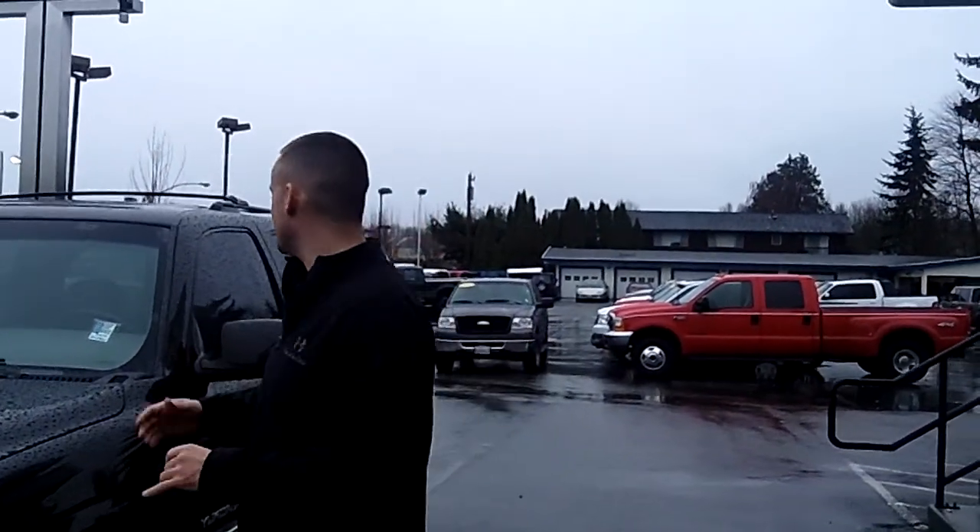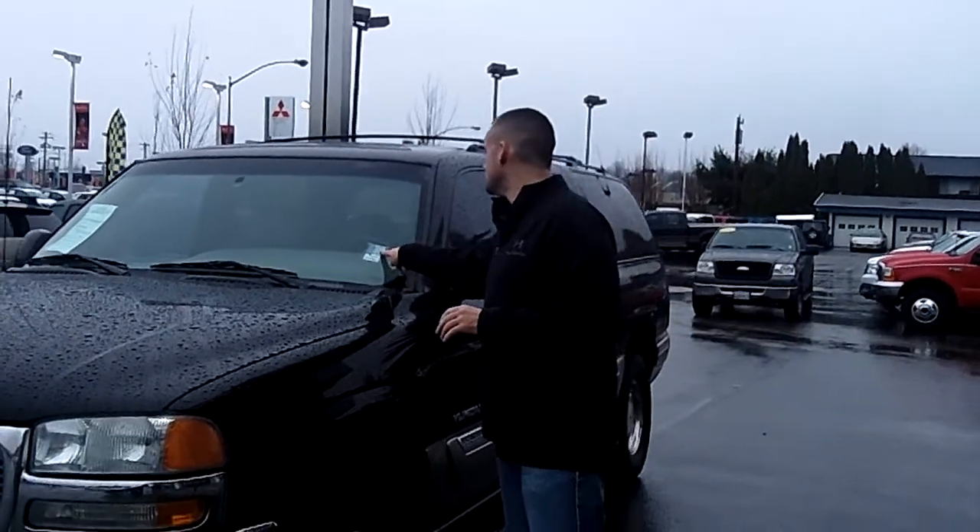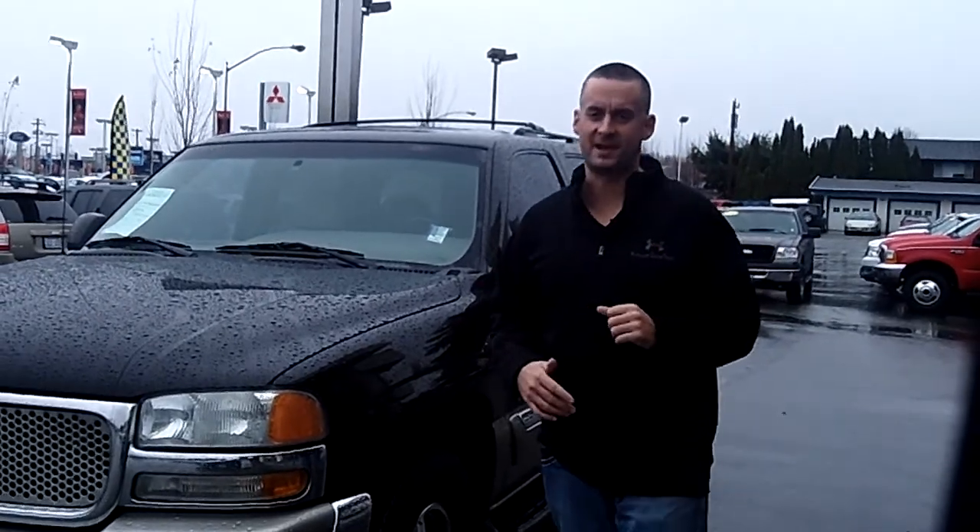Hey folks, Adam Ashba here with Puyallup Car & Truck. I'd like to show you our 2000 GMC Yukon XL, stock number 90946. Local trade-in, clean vehicle history report, never been in an accident.